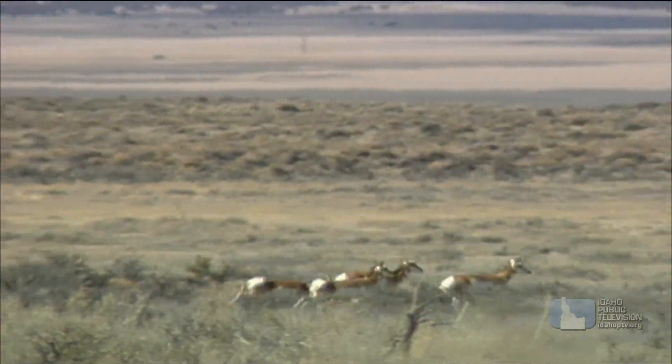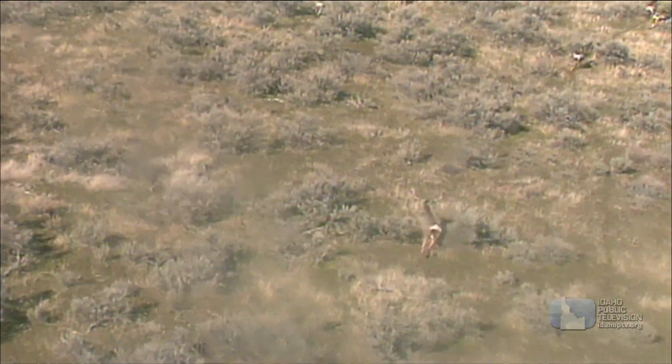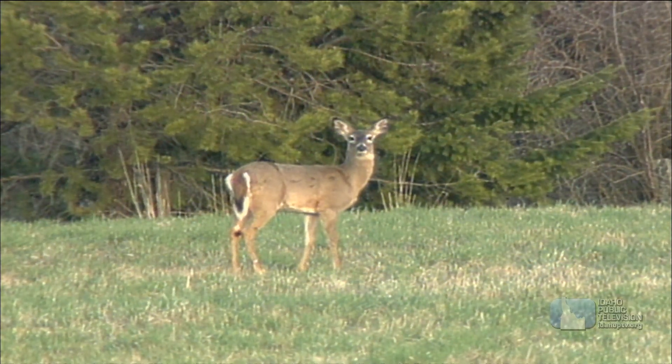Many large prey animals, like antelope, deer, and elk, rely on speed to outrun predators. They also have excellent hearing to help them detect and escape.